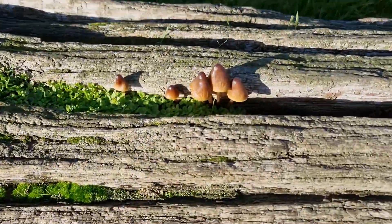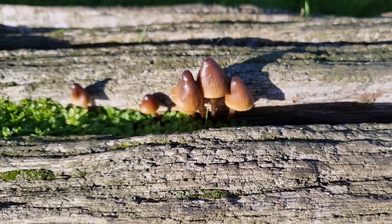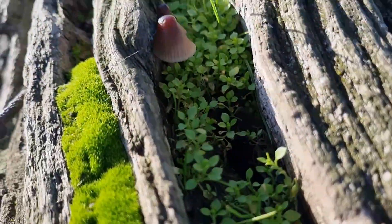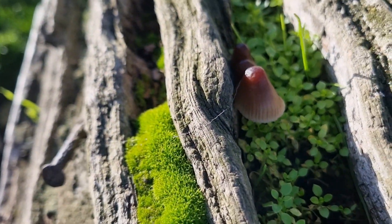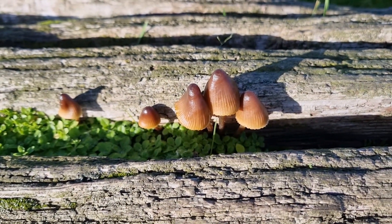Here on this log it looks like we've got some common bonnets just coming through. They were here last year — there's a couple more just coming through there. So that's something interesting for this morning's walk.